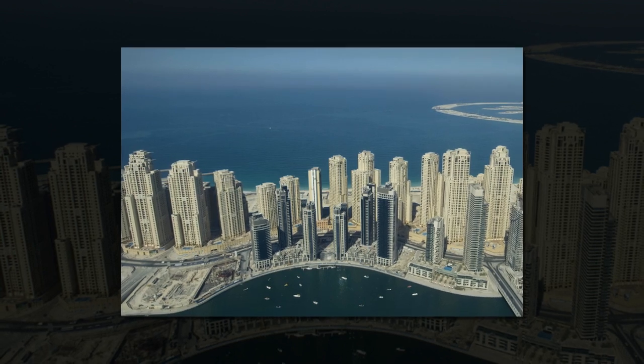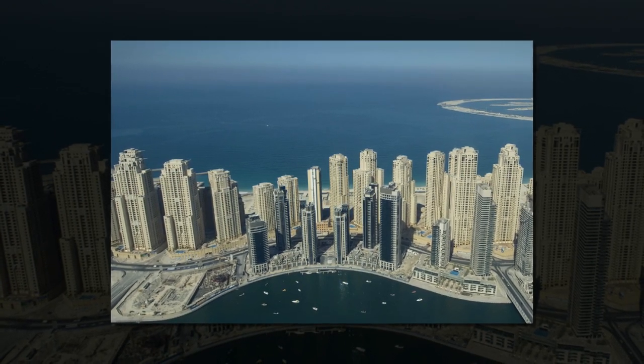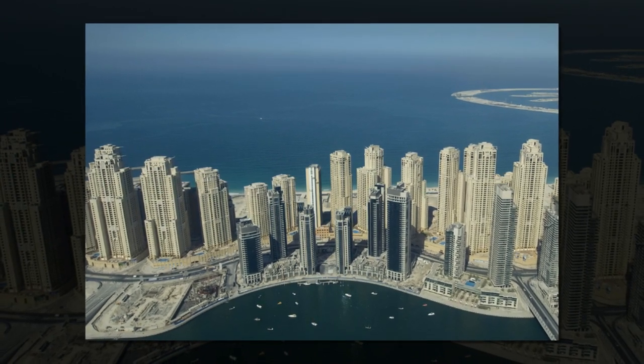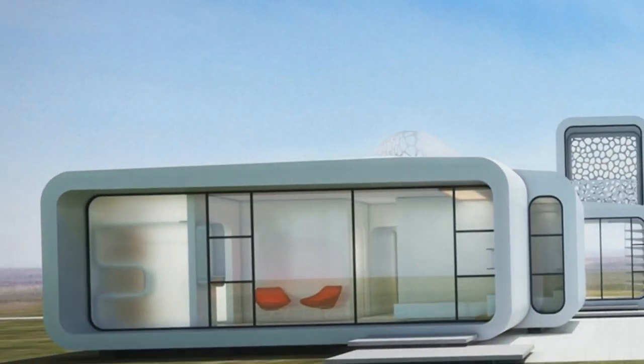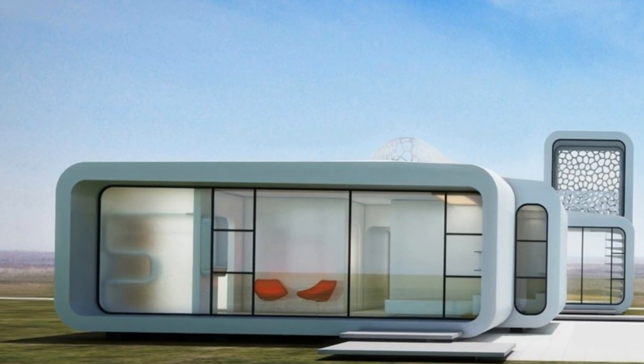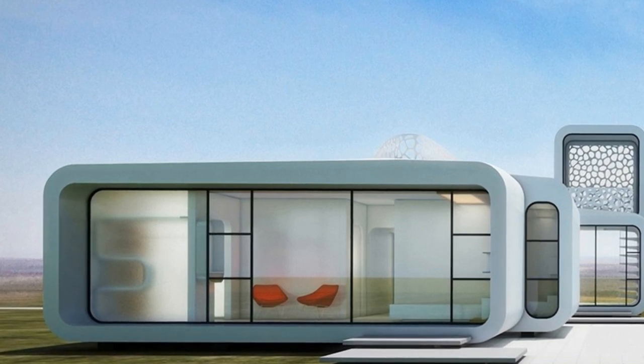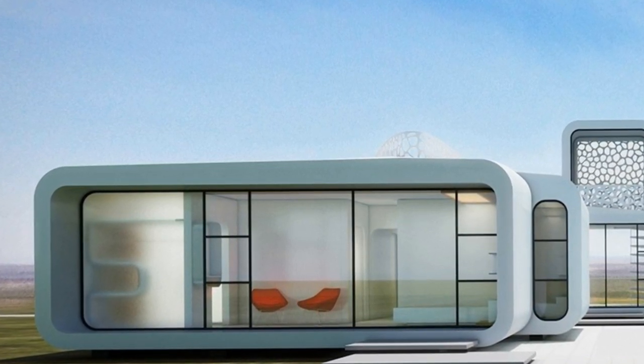The project marks the beginning of an important transformation in the construction and design sector — the shift to 3D printing and digital fabrication. Although long tested in labs, 3D printing technology is rapidly coming of age. This project will be the most advanced 3D printed structure ever built at this scale and the first to be put into actual use.